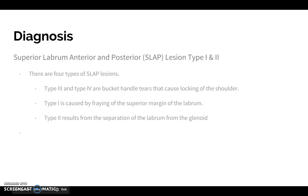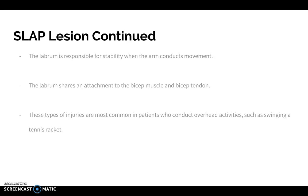So it looks like Sarah was diagnosed with a SLAP lesion, type 1 or type 2 specifically. There are four types of SLAP lesions. Type 3 and 4 are bucket handle tears, and these were ruled out because there's no locking in Sarah's shoulder, which is common in bucket handle tears. Type 1 is caused by fraying of the superior margin of the labrum, compared to type 2, which results from separation of the labrum from the bony glenoid. The labrum is fibrocartilage in the shoulder responsible for stabilizing the shoulder. It shares an attachment with the bicep muscle and tendon, and SLAP lesions are very common in patients who do a lot of overhand activity.